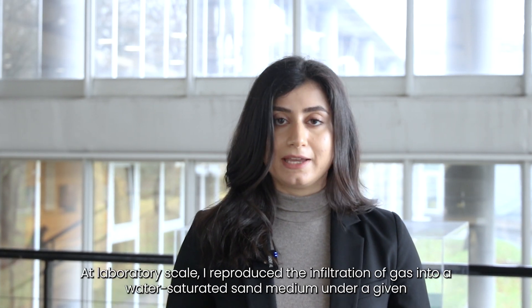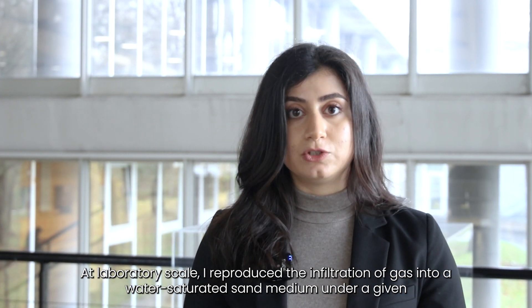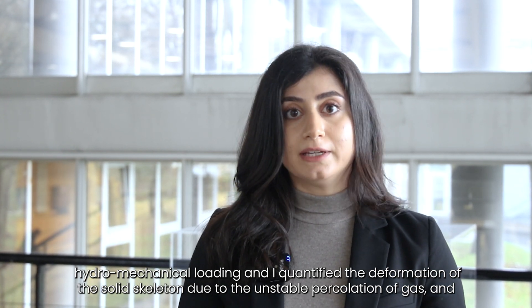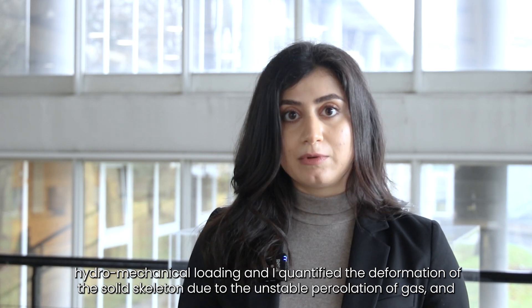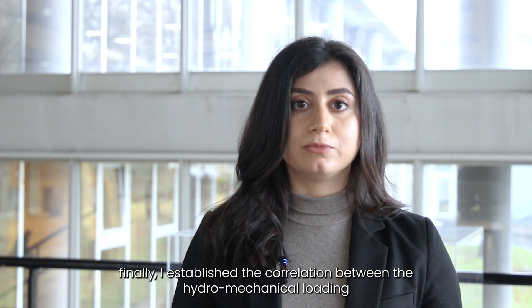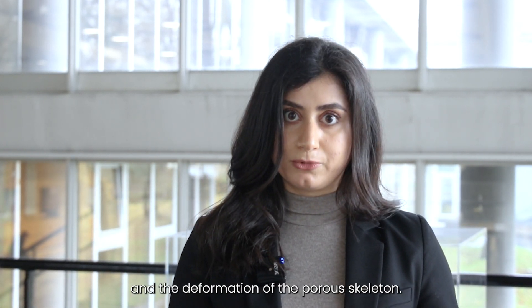At laboratory scale, I reproduced the infiltration of gas into a water-saturated sand medium under a given hydromechanical loading, and I quantified the deformation of the solid skeleton due to the unstable percolation of gas. Finally, I established the correlation between the hydromechanical loading and the deformation of the porous skeleton.